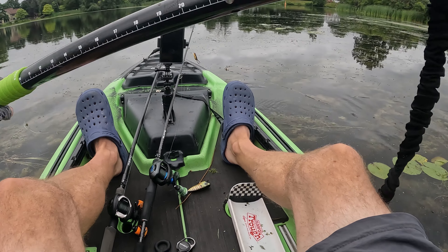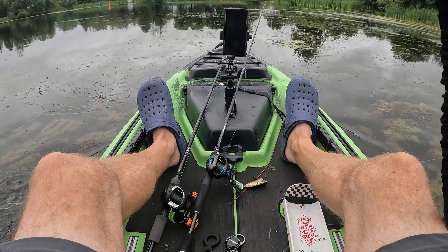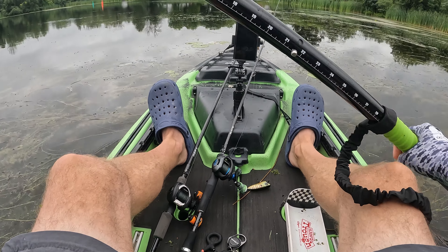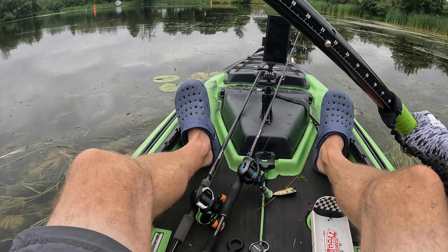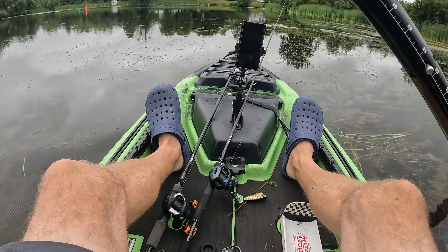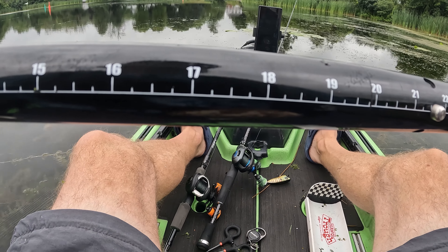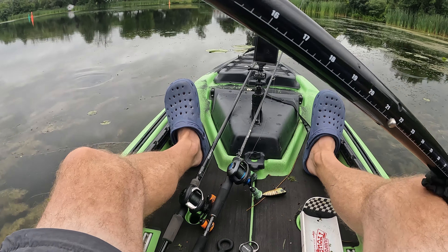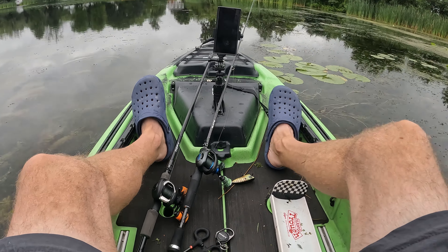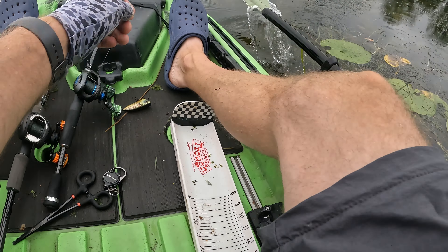Let's get over into this open water area — we're going to go up and around the corner, check out the dam, and do a bit of cranking. I do have a few swim jigs with me, but I want to check this area here first.